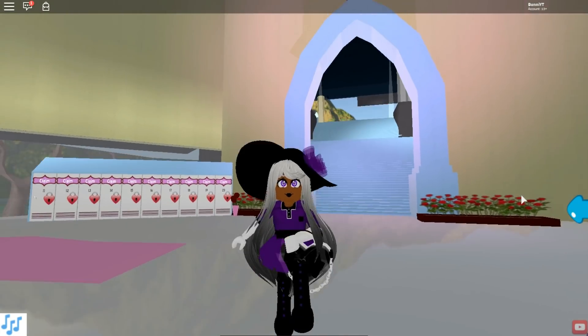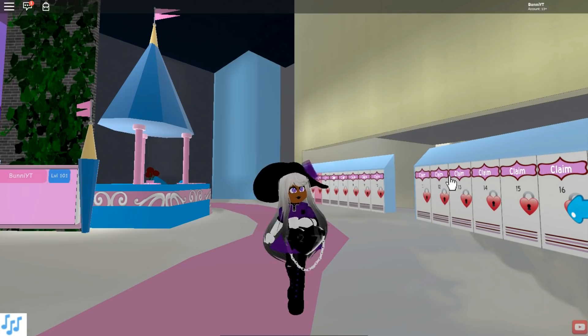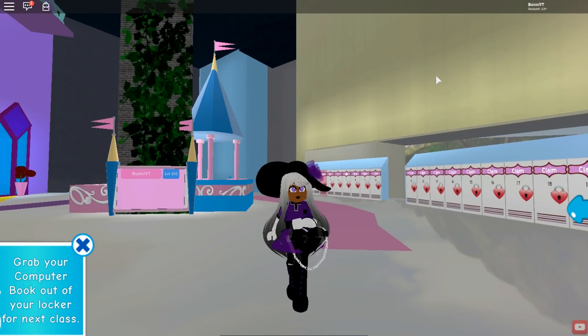That is the end of the video! We did outfits one, two, and three — that is the final outfit. I hope you guys enjoyed it. If you want to see more, you know what to do — hop on the like button, comment down below, and subscribe to become a bunny and join the bunny garden. This has been your girl Ashley Bunny, bye!